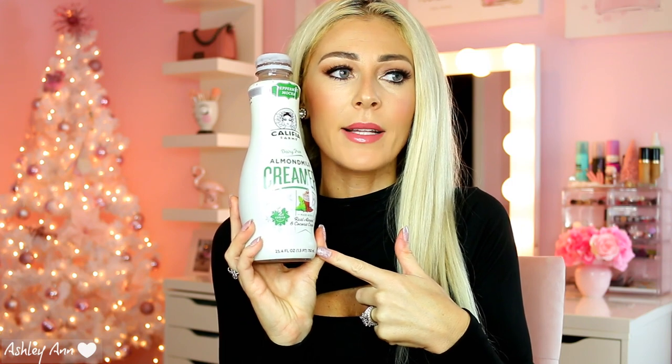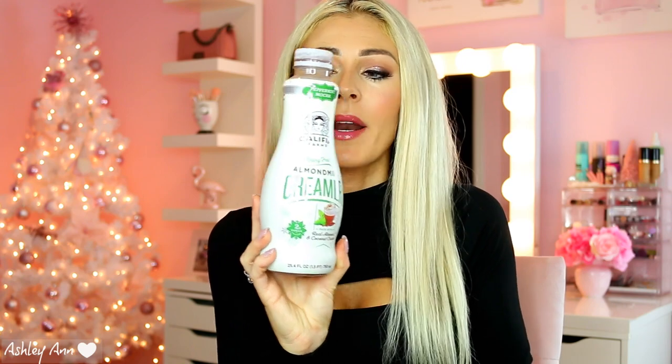If you have this along with the Peppermint Mocha Starbucks ground coffee that I shared in my last favorites video, it tastes really nice. It also tastes great with just regular non-flavored ground coffee. I got this at Target — they don't really sell this brand at Walmart, but at Target and probably your local grocery stores they do carry it. I wanted to shout this out especially around the holidays. The Coffee Mate Peppermint Mocha creamer is nice too, but it's just a lot more calories and sugar.